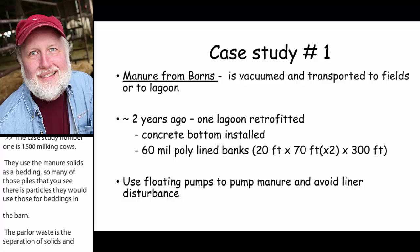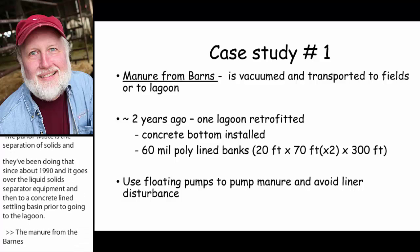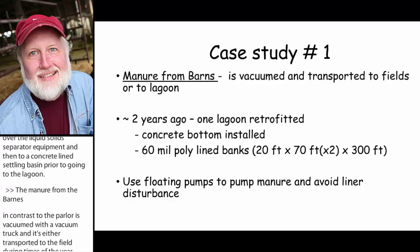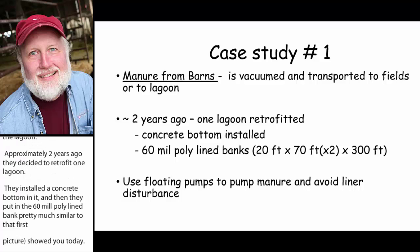The manure from the barns, in contrast to the parlor, is vacuumed with a vacuum truck and either transported to the fields during times of year when they can move it directly or transported to the lagoon. Approximately two years ago they decided to retrofit one lagoon. They installed a concrete bottom and then put in 60-mil poly lined banks, similar to that very first picture shown today. The bottom of concrete is about 20 feet across, then two sloped sides each about 70 feet, and the length of that particular lagoon is about 300 feet.